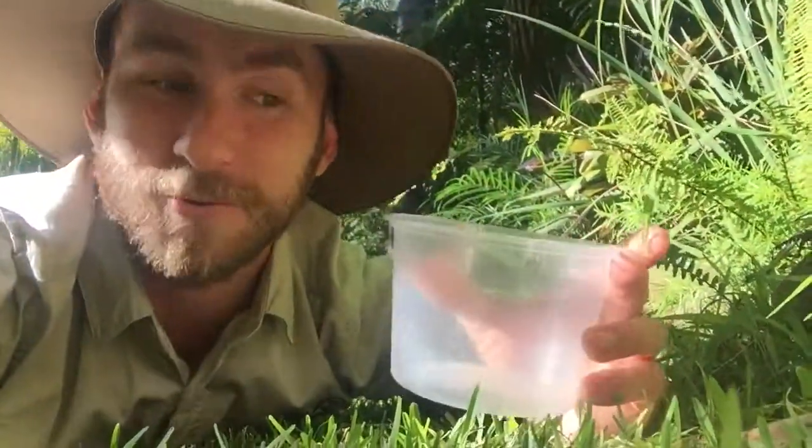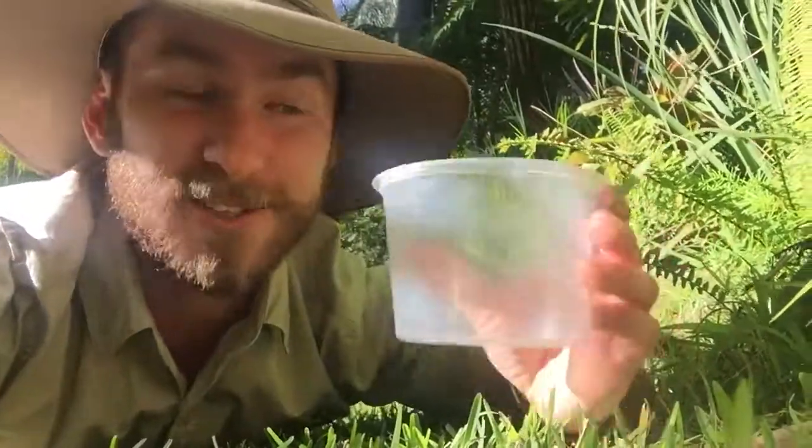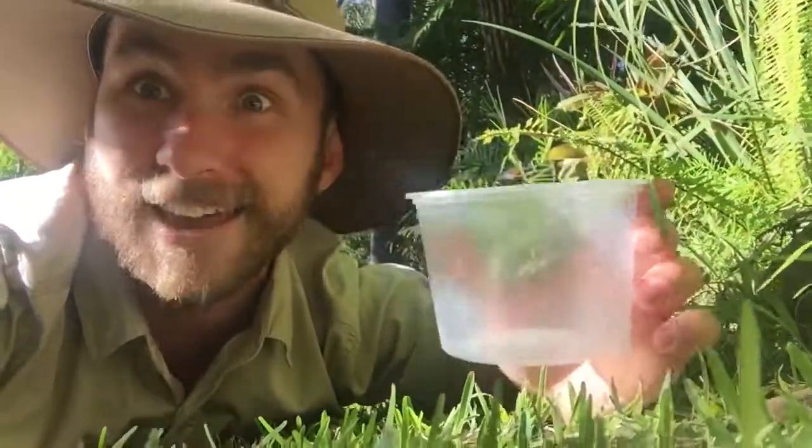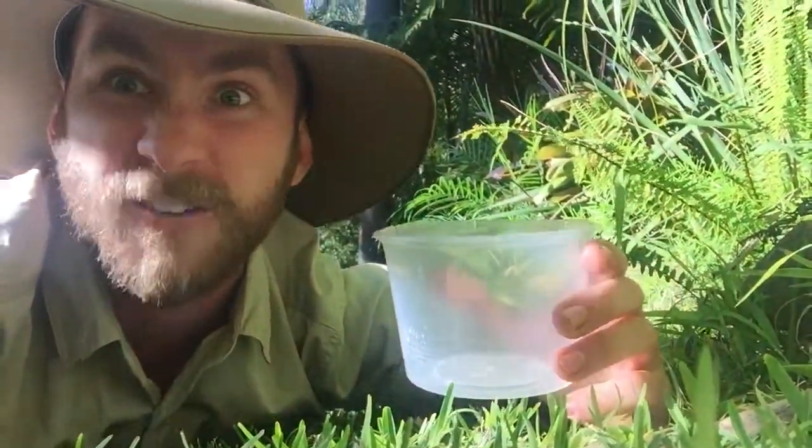G'day nature friends, Ranger Jamie here. This is a really cool activity that you guys can do with your kids and they will love it. What you do is you get a little container and you search for insects in your backyard. Believe it or not, within one square meter on the ground, only half an inch down, you will find over 100 different species of insects. How cool is that?